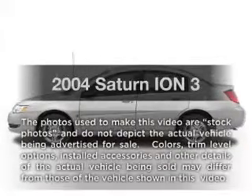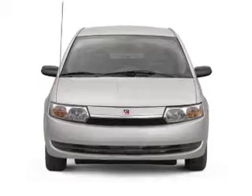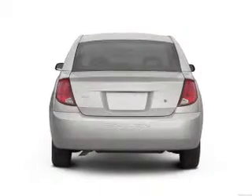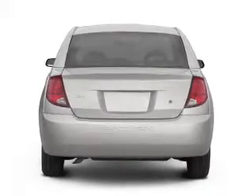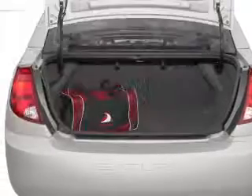Imagine yourself in this 2004 Saturn Ion. If you're looking for a first-rate auto, this one could be yours today. With an efficient four-cylinder engine connected to a smooth-shifting five-speed automatic transmission, premium wheels give a more luxurious look. Plus, enjoy these notable features that are included in this vehicle.